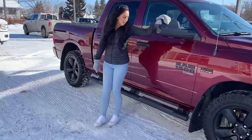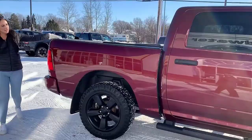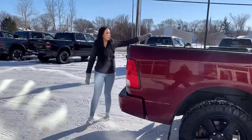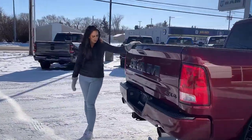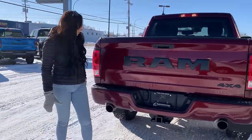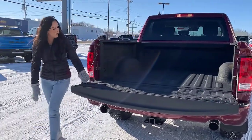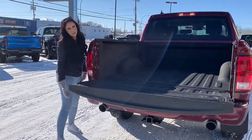Tow mirrors that do flip out, as well as running boards. It is a crew cab with the five foot seven box, hitch receiver and wiring, dual exhaust, color match bumper in the rear, and a spray-in box liner.